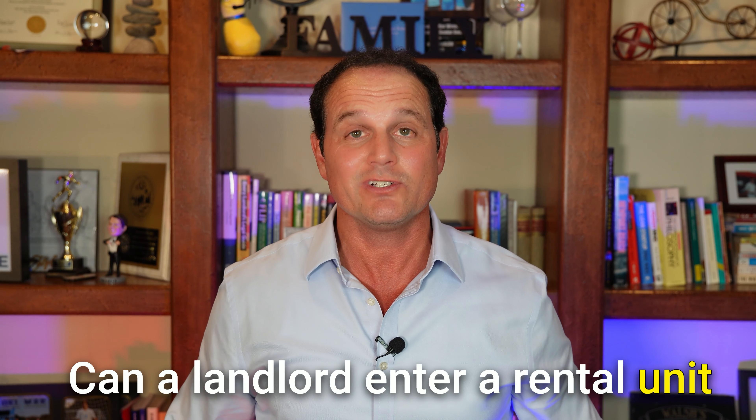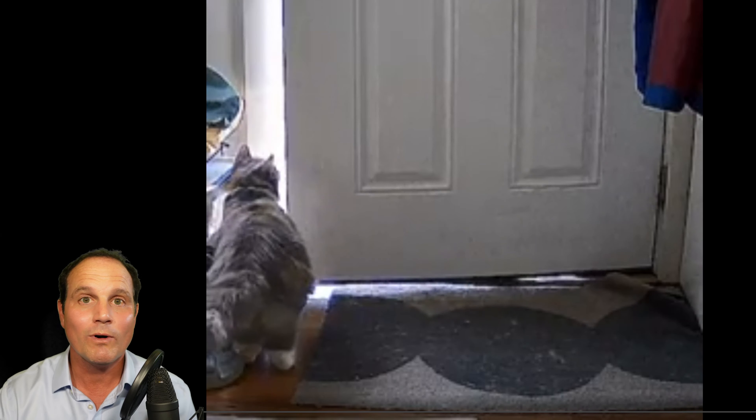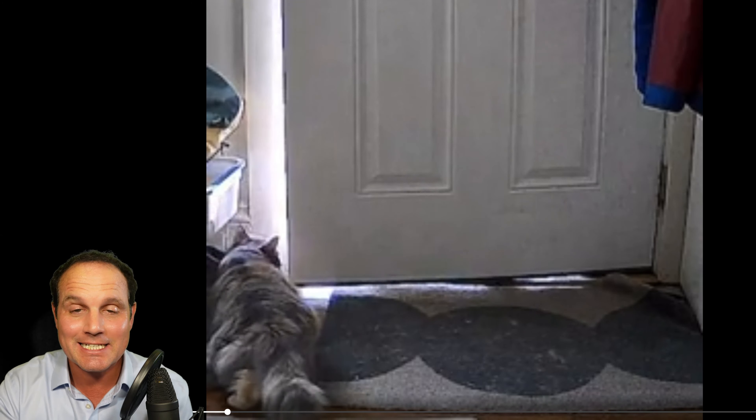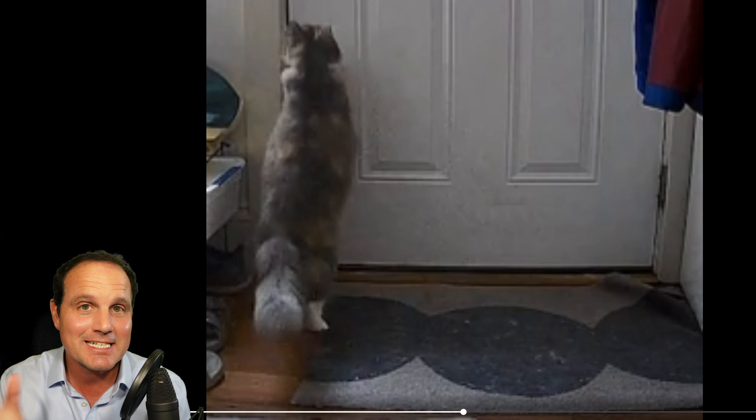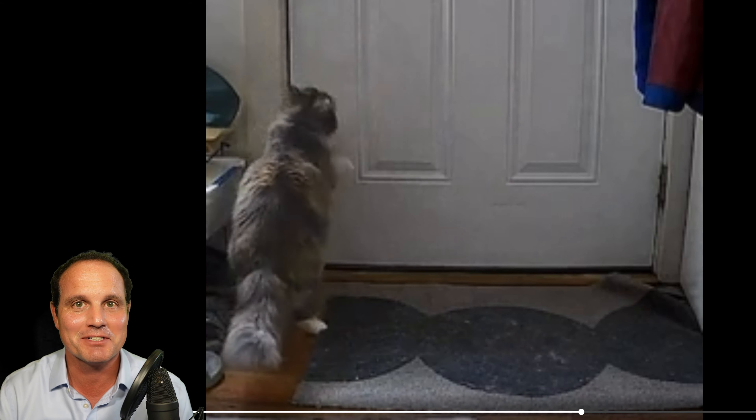Can a landlord enter a rental unit without giving written notice? One way to prevent your landlord from coming in is to have a cat like this one on Reddit, who was not letting this landlord come in.